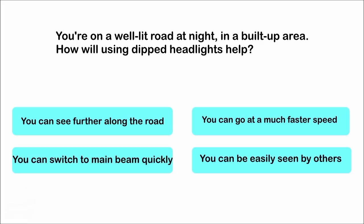You're on a well-lit road at night in a built-up area. How will using dipped headlights help? You can see further along the road. You can go at a much faster speed. You can switch to main beam quickly. You can be easily seen by others. The correct answer is: you can be easily seen by others.